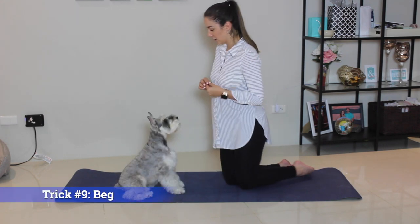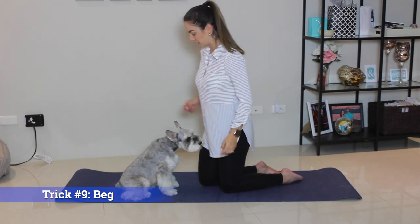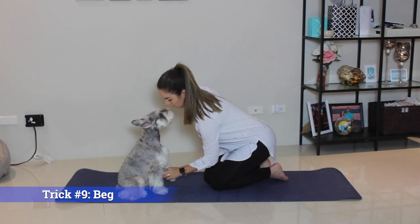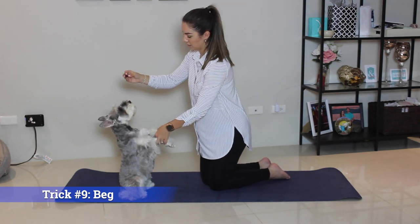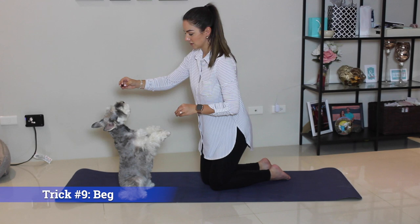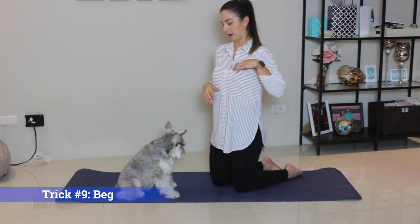Trick number nine is beg. The way to teach your dog this one is to first, once they've learned to sit, hold their hands up and start practicing balance. Once they practice the balance, you can slowly start letting go of their hands. Eventually they'll learn to do this by themselves. By distracting them with a treat, they forget what they're doing and ultimately practice their balance.